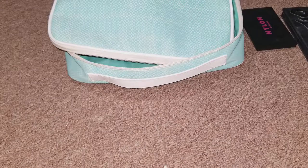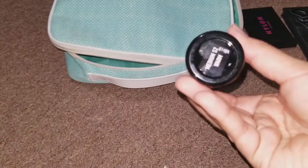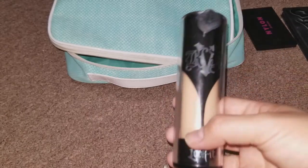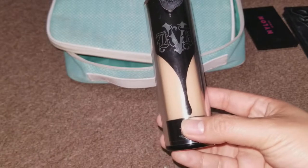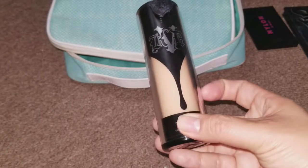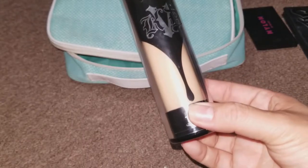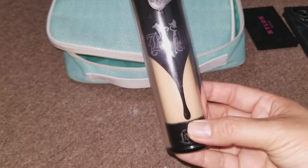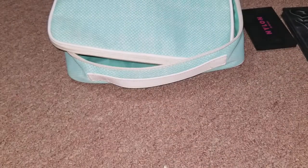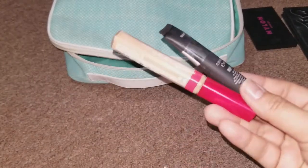For foundation, I applied the Kat Von D Lock It Foundation in medium 52 warm. This just works so well — it gives you full coverage and lasts for a very long time. I'm probably going to bring this to do my makeup for the wedding in Florida, and I need something that's sweat proof and heat proof.